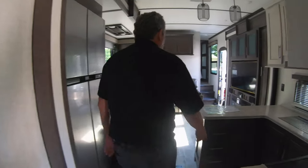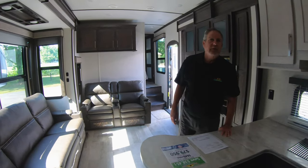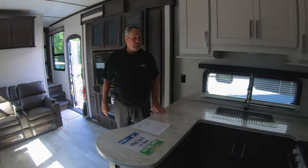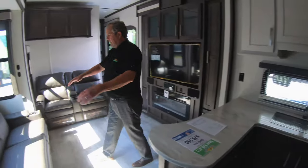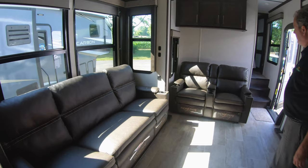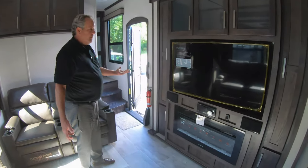In this particular toy hauler, the floor plan is more like a regular nice fifth wheel. The living area is really wonderful — it's a nice work area with a lot of counter space. We've got a nice big couch; those are all recliners, including that middle one — it looks big, but it reclines. A couple more recliners here and an entertainment center.